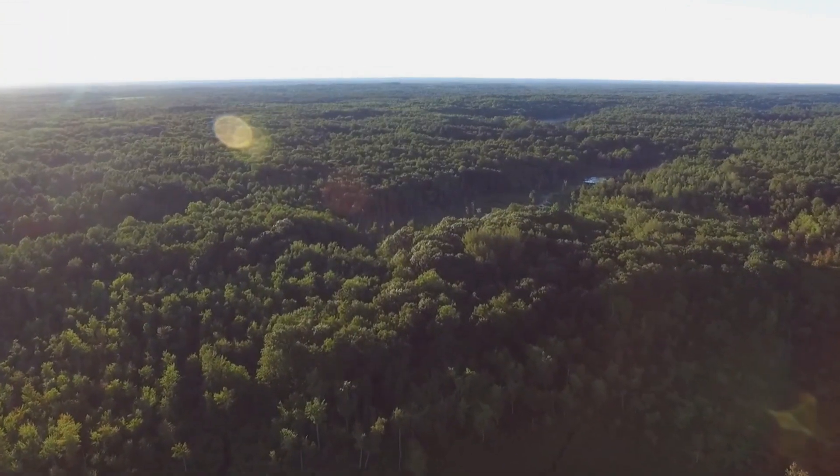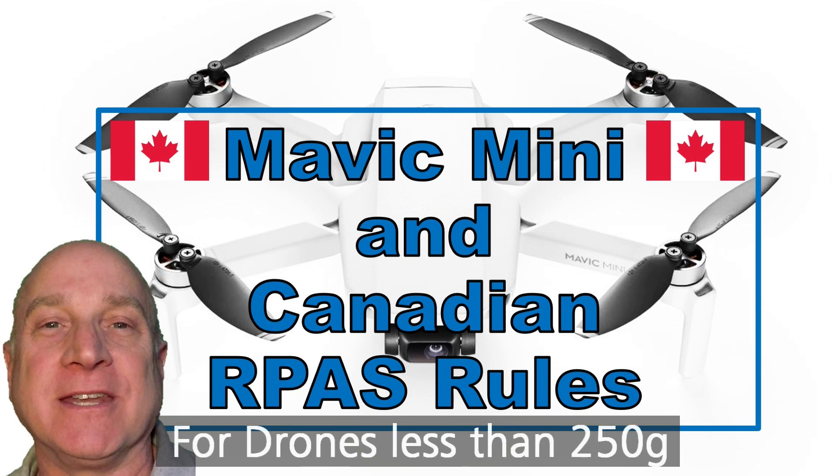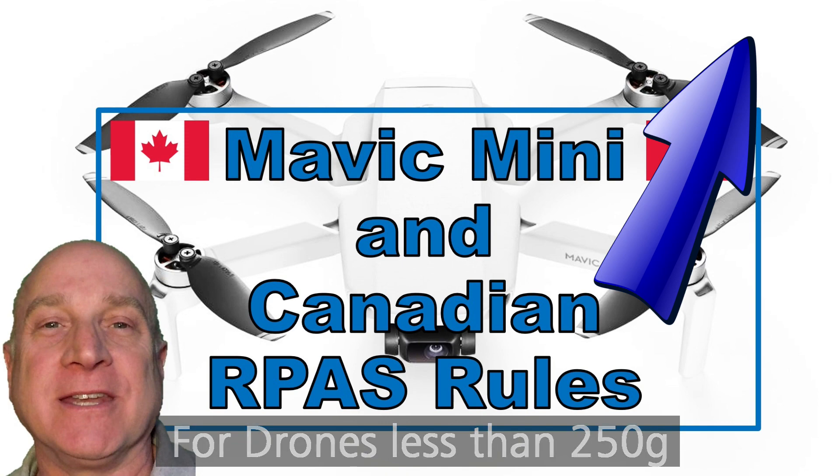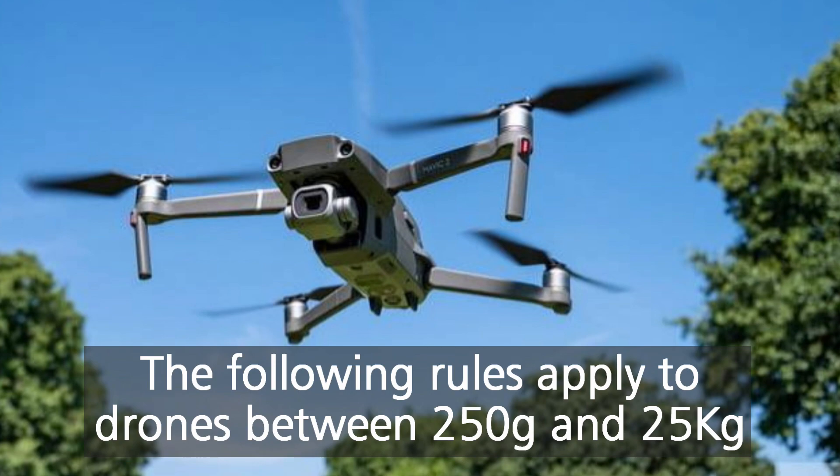I have an entire video about sub-250 gram drones like the new DJI Mavic Mini — if that's what you're thinking about, go watch that. Now let's talk about more serious drones, those over 250 grams.